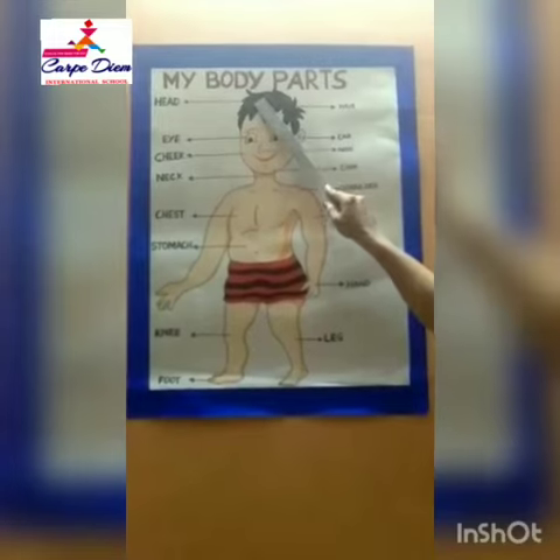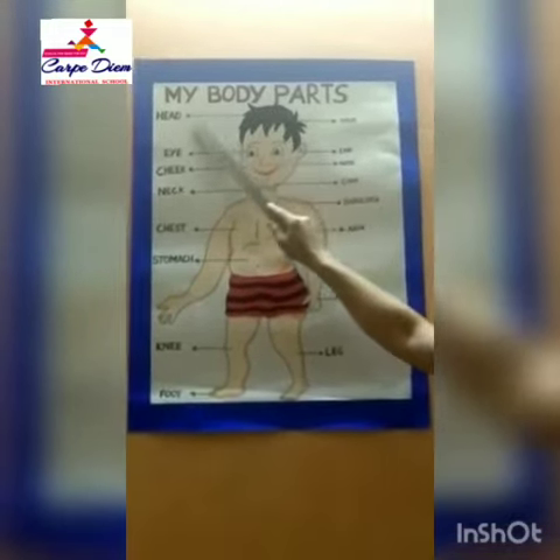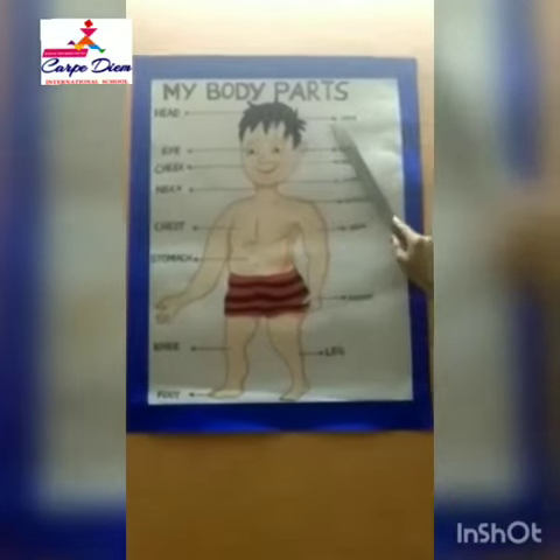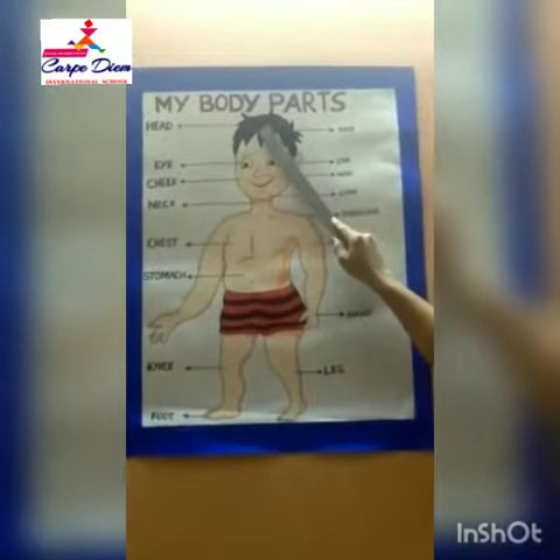This is head. Touch your head. Head. Hair — the color of our hair is black.